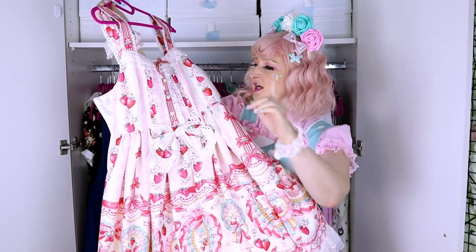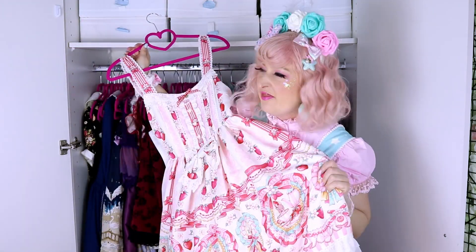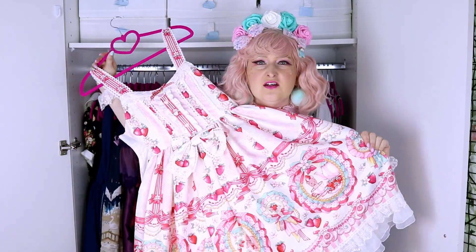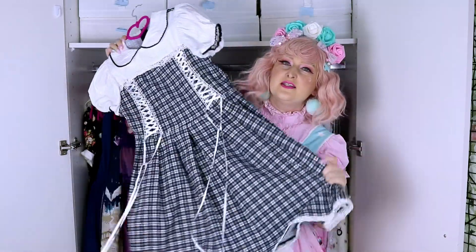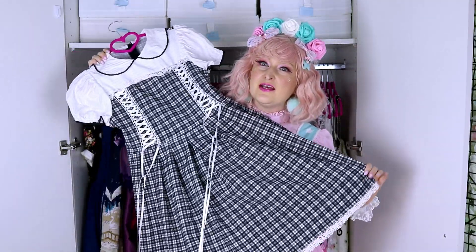This is a dress from Souffle Song. I really love that print, but when I got it I was really underwhelmed. I don't wear it that much. The neckline area is very white but the rest of the dress is really cream, and that kind of bothers me. But apart from that, the print is very pretty.